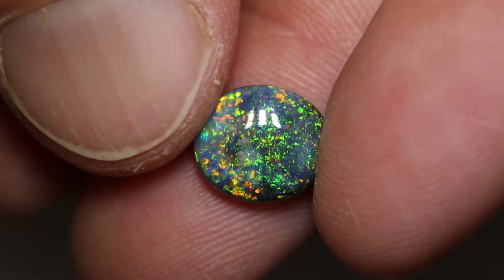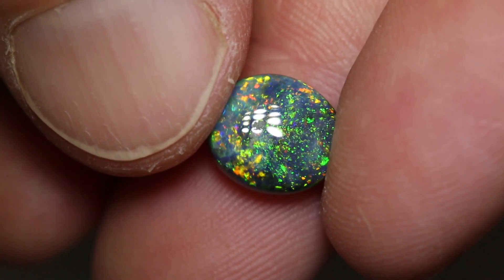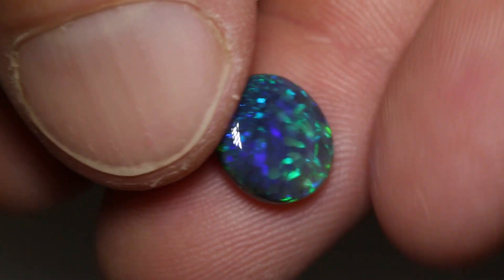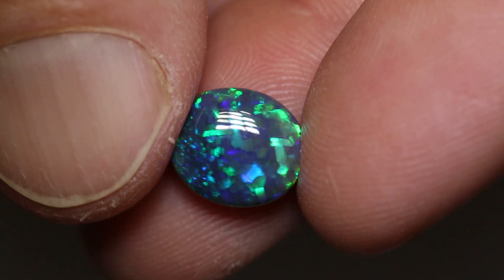This is one crazy gem. It weighs 3.21 carats and measures 10.9 x 9.6 x 4.6 mm thick, double-sided with a very different pattern on the back side.